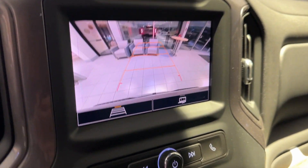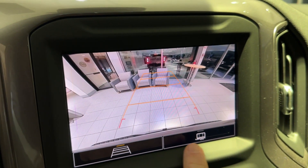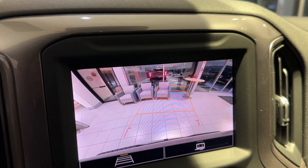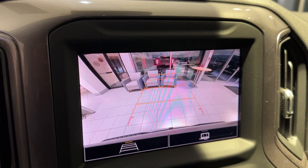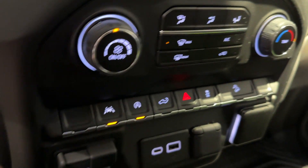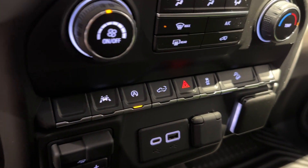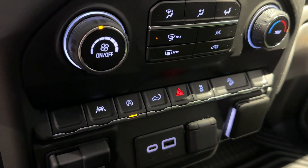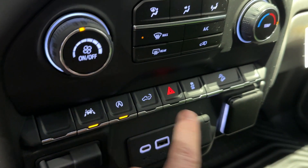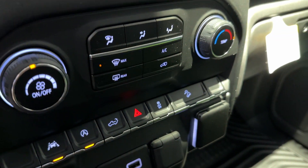It shows the rear camera with the trailer view as well — guide bars that change with the direction of travel. It's got lane keep assist. Power release on the rear tailgate can be operated inside the vehicle or with a key fob. You've got hill descent control.